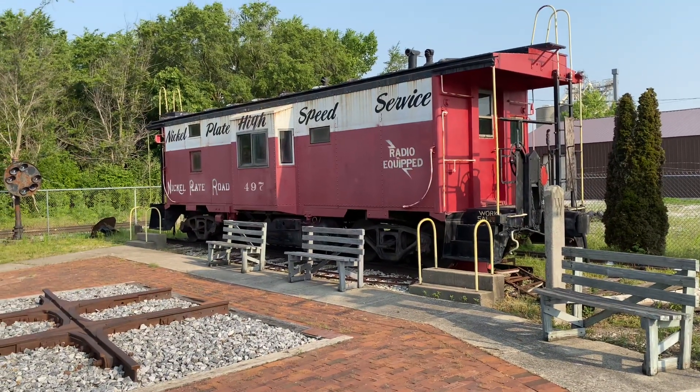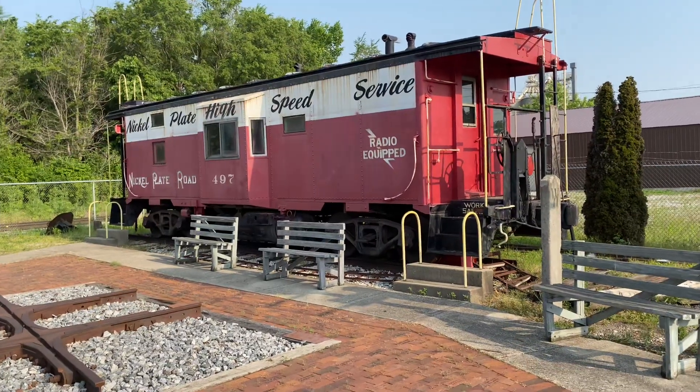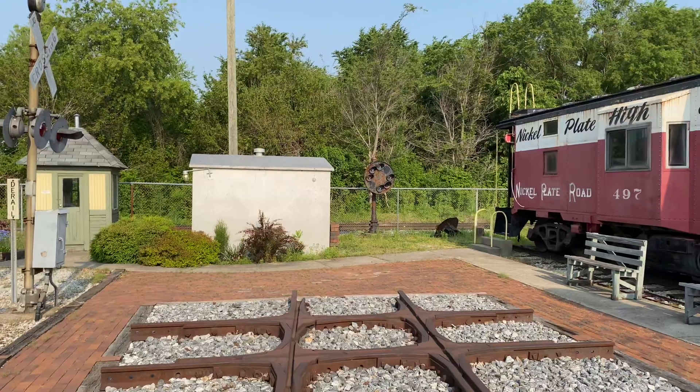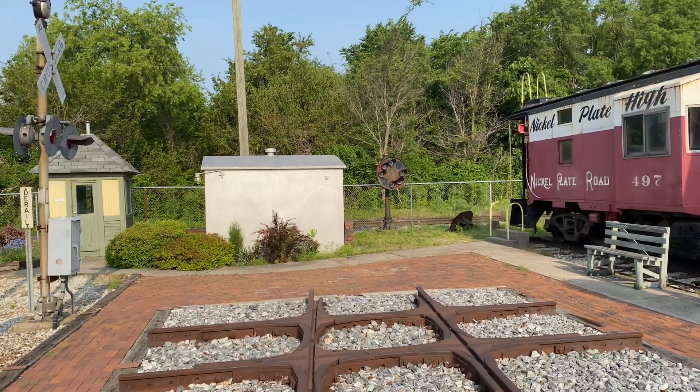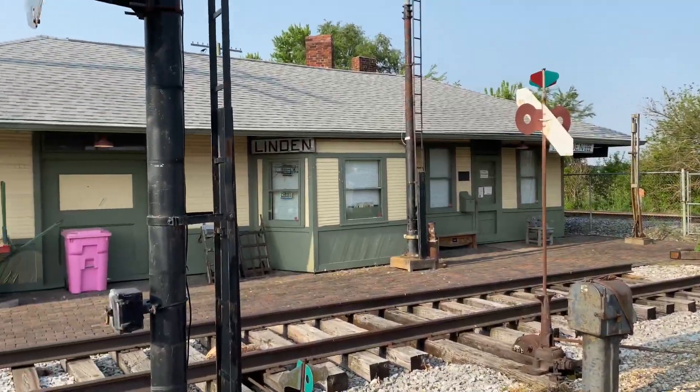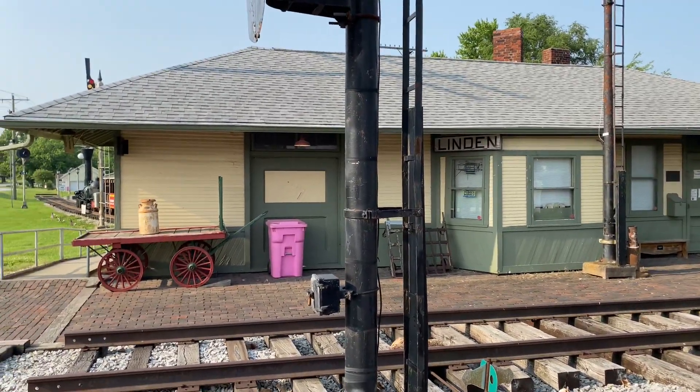Last night when I came by here I did not have the opportunity to stop, but CSX had an ethanol train sitting on the tracks behind that color position light signal, and it had the CSX 9/11 firefighter heritage unit or something like that on there.